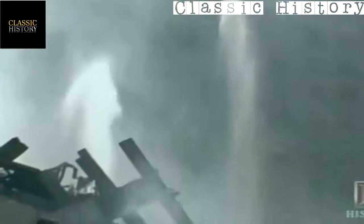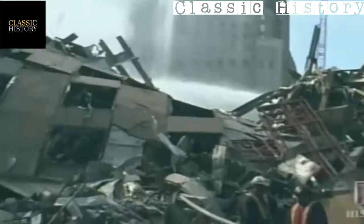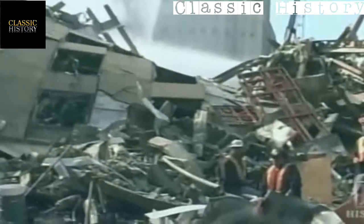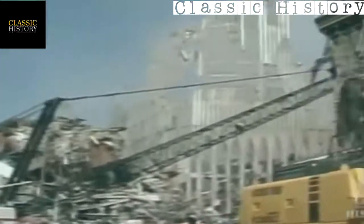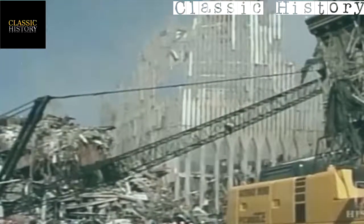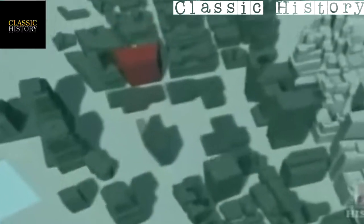Normally when you have a structural failure, you carefully go through the debris field, looking at each item, photographing every beam as it collapsed and every column where it is in the ground. We were unable to do that in the case of Tower Seven.